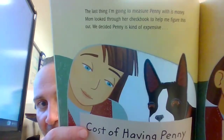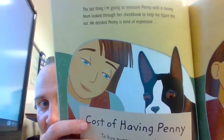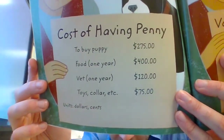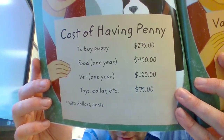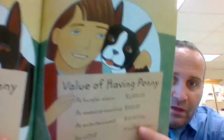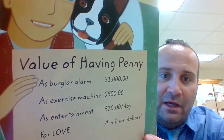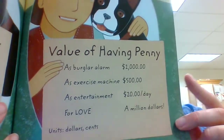The last thing I'm going to measure Penny with is money. Mom looked through her checkbook to help figure this out — we decided Penny is kind of expensive. Costs to have Penny: to buy the puppy, $275; food for one year, $400; vet, $120; toys, collar, etc., $75. Value of having Penny: a burglar alarm, $1,000; an exercise machine, $500; entertainment, $20 a day; for love, $1,000,000.